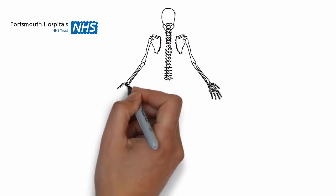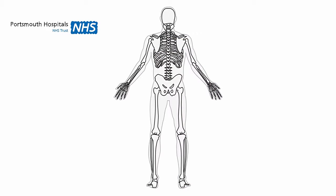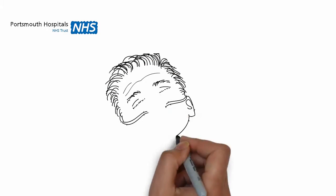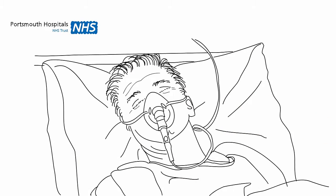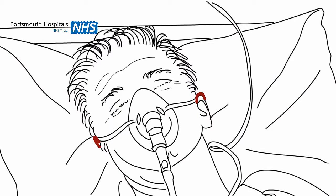Pressure ulcers usually happen over a bone that is protruding, sticking out. For example, the bottom part of the spine, elbows, heels, the bony part of our buttocks, or on the back of the head. Pressure ulcers can also happen if a piece of equipment is pressed on an area of skin for a period of time, which stops the blood getting to the skin surface — for example, an oxygen mask.